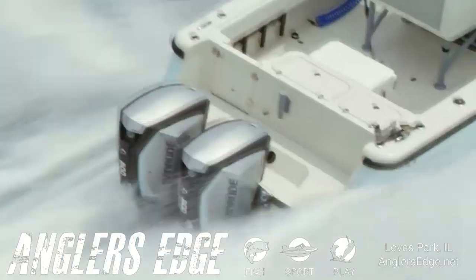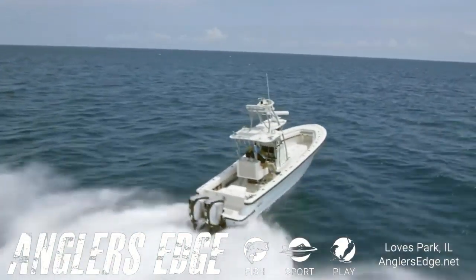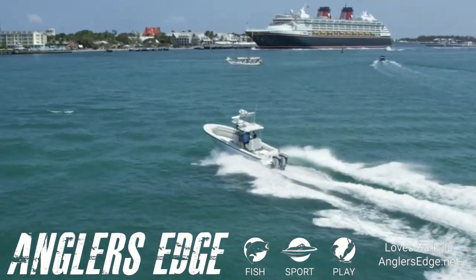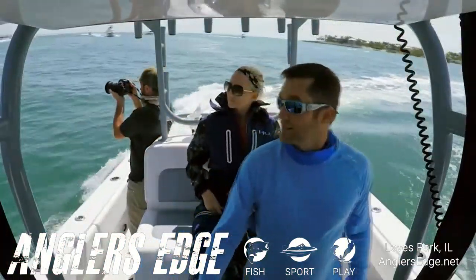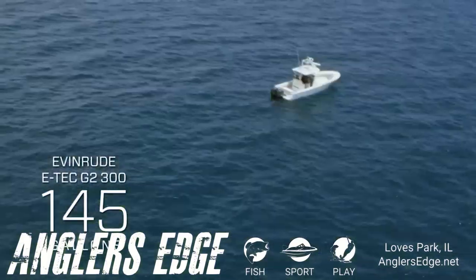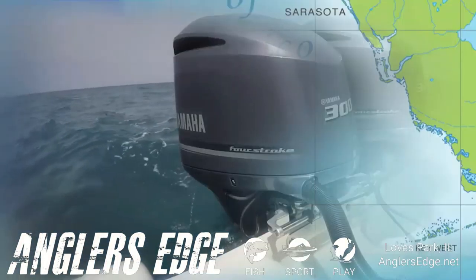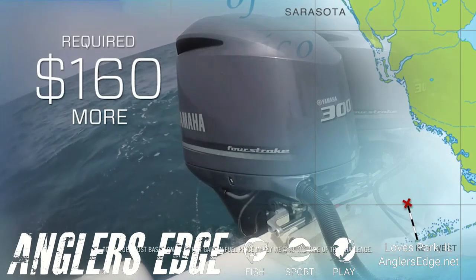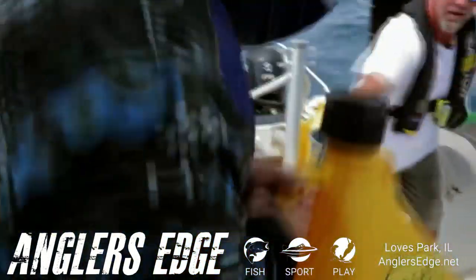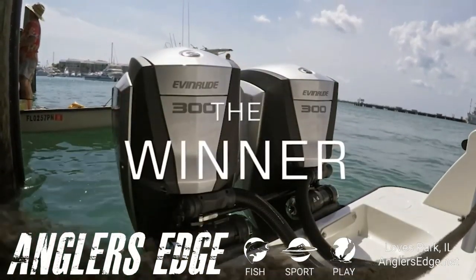With 32 gallons of fuel remaining, the Evinrude E-Tech G2 powerboat continues on its journey. The 300-horsepower E-Tech G2s go the distance, pulling into Key West with 15 gallons to spare. Let's do the math: the Evinrude made the trip with 145 gallons; to finish, the Yamaha would have needed 185 gallons — almost 30% more fuel than the Evinrude. The Yamaha owner would have had to spend $160 more to make that one-way trip. More range, less money. That's fuel efficiency. That's Evinrude E-Tech G2.